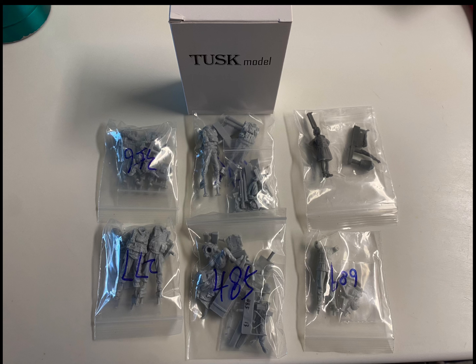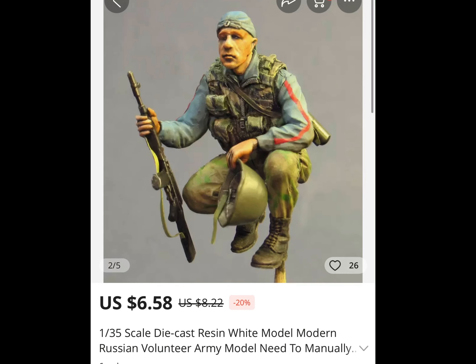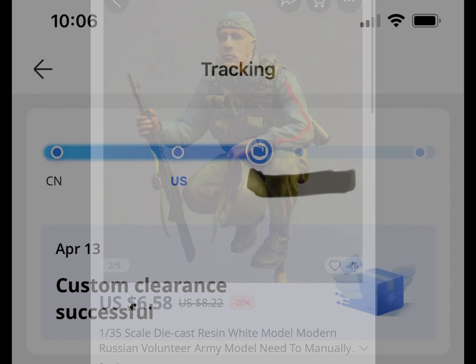I finally got the majority of the Ukrainian diorama figures in the mail. I've got one left to come in. He'll be the guy squatting in front of the tank while the other guy uses his phone to take a selfie.